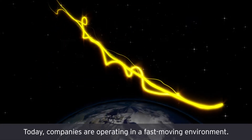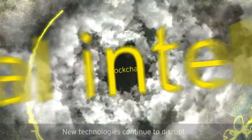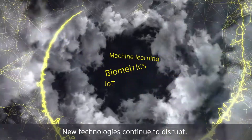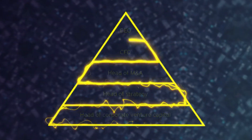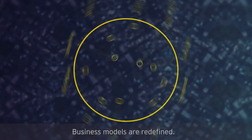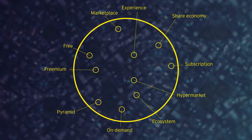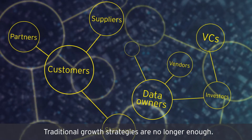Today, companies are operating in a fast-moving environment. New technologies continue to disrupt. Business models are redefined. Traditional growth strategies are no longer enough.